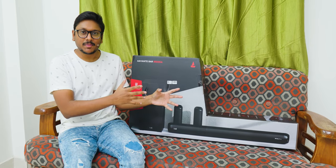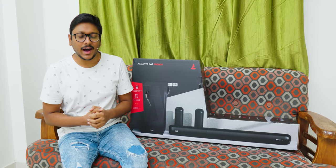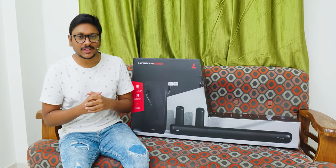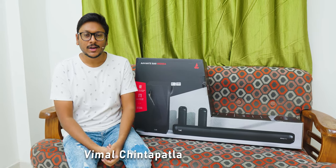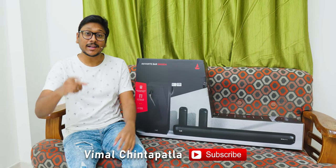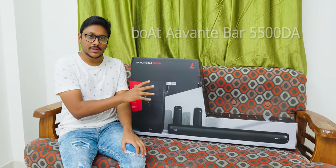Boat has just launched their all-new Avanti Bar 5500DA and I've been getting so many comments from you people asking me to unbox and make a video on this product. This is a festive period, right? A lot of people usually keep looking to buy home theater systems and stuff like that — and you people came to the right video. This one actually has very interesting features.